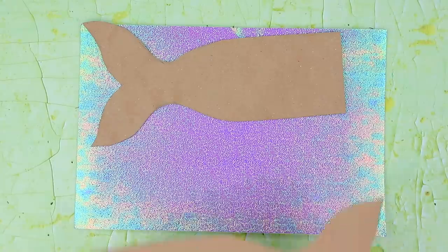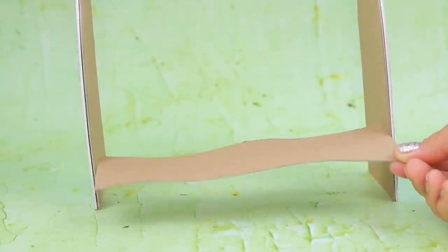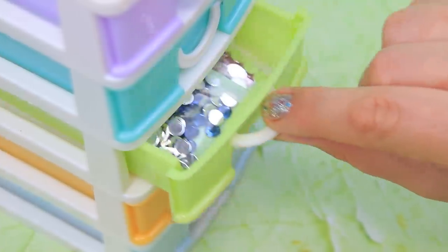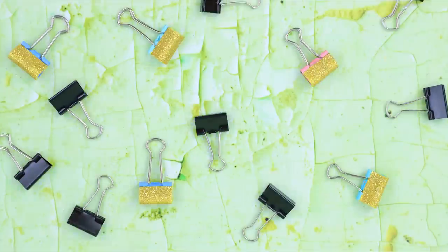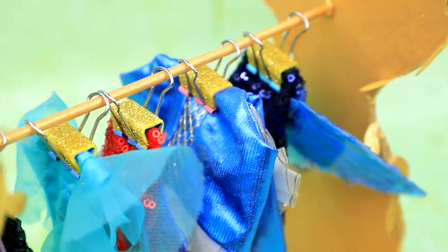Make a coat hanger for tails out of thick cardboard and glittery foam paper. Cut out a couple of pieces. We need to combine them all to make a steady clothing rack. Decorate it with ribbons. There are rhinestones sparkling on the frame. Glittery binder clips will hold the tails instead of regular hangers. These are exclusive tails made by famous underwater designers.